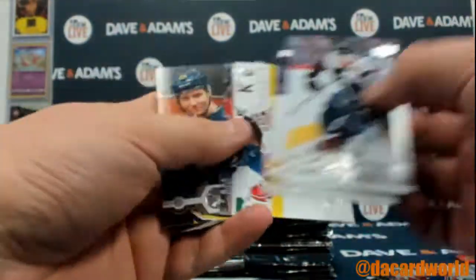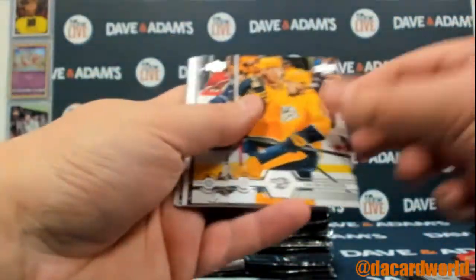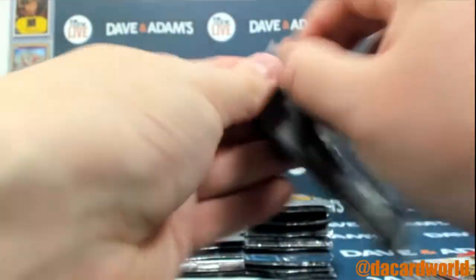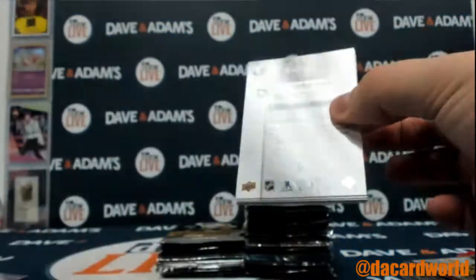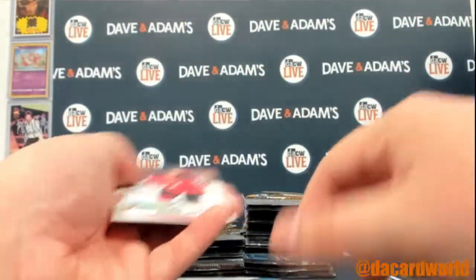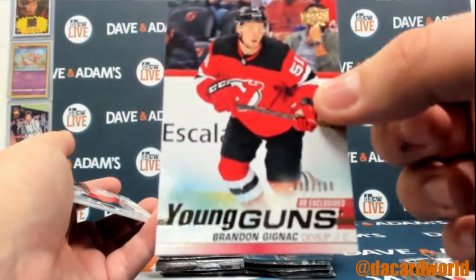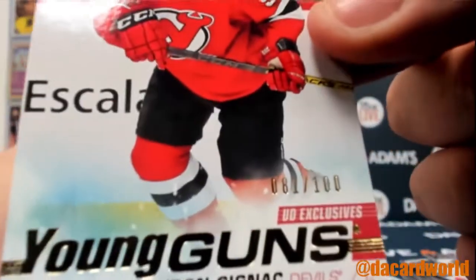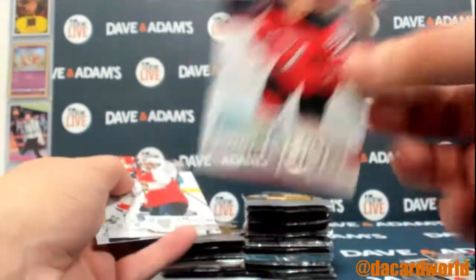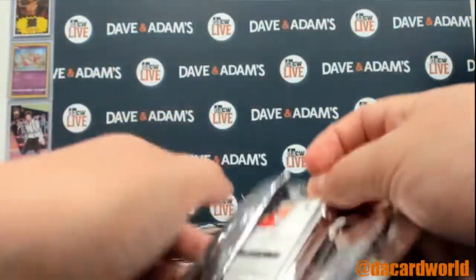We'll start with a young gun of Victor Olofsson with the Buffalo Sabres — he's having a decent start to his career, mostly a power play scorer, just getting the hang of it in the NHL. Cal McCarr portrait, a Gretzky insert, and we're so close — young gun exclusive of Brandon Genek, numbered 81 of 100. I thought we got another exclusive of Jack Hughes. Can't get mad at that — we'll just have to get a regular Jack Hughes on the S tape to make up for it.